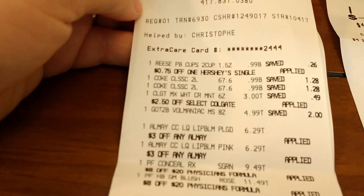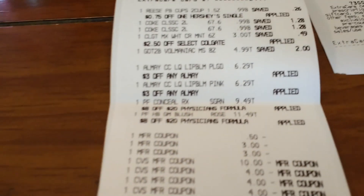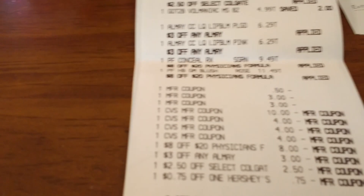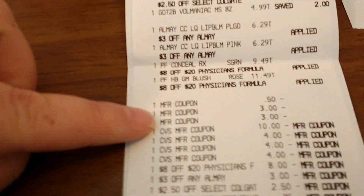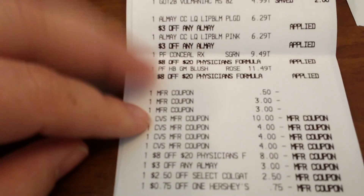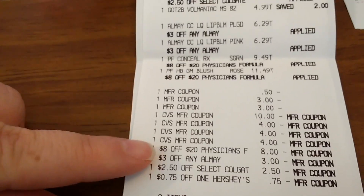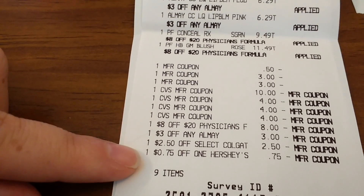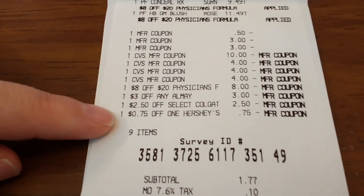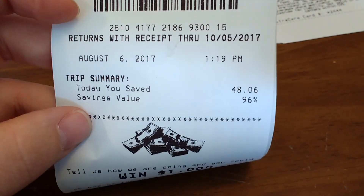So here's the receipt — you can see all this stuff on there. And here are all the coupons: there's my $0.50 toothpaste, my two $3 Almay coupons, and those $22 are extra bucks that I paid with. There's my $8 off $20 Physician's Formula, $3 off any Almay, the $2.50 CRT off Colgate, and then the $0.75 off one Hershey candy bar. So nine items — I paid $1.89 out of pocket and had 96% savings.